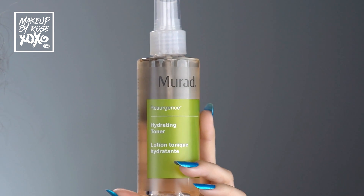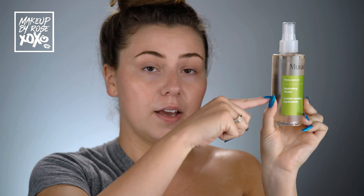The next step is my Murad Hydrating Toner. I feel like toner is so skipped over, and I don't know why — it adds balance back to your face, helps hydrate, and penetrates the skin differently while your skin is still moist from washing. Never ever skip toner. This is the 6-ounce size for $30.